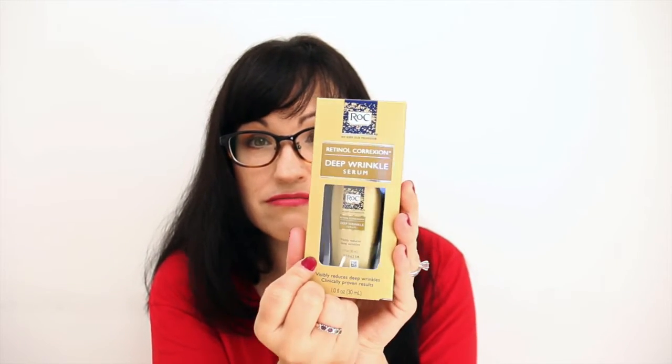This is a Retinol Correction Deep Wrinkle Serum by RoC. I'm kind of excited about this. It visibly reduces deep wrinkles — clinically proven results. I don't have deep wrinkles, but I do have some lines, like right here and just a few. So yeah, I'll definitely use this. Very nice.